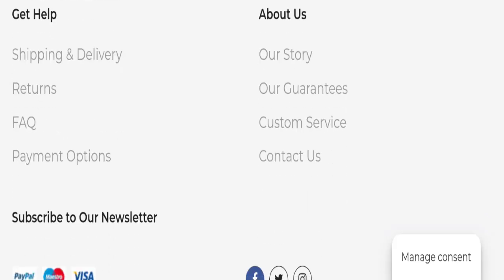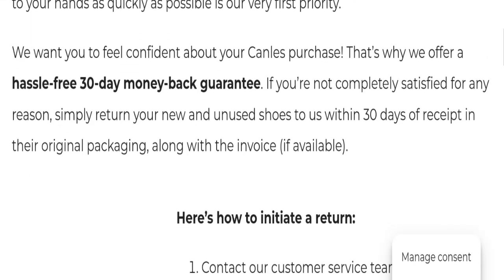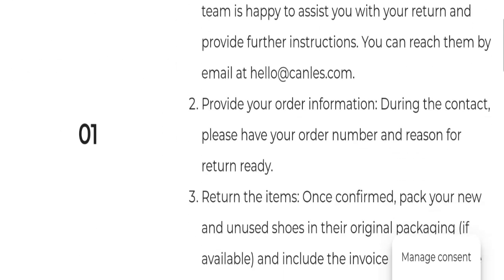Next we will talk about the return and refund policy. Clicking on the return policy section, you can see they mention a 30-day money-back guarantee. If you have any concerns regarding returns or refunds, you can reach out to them.